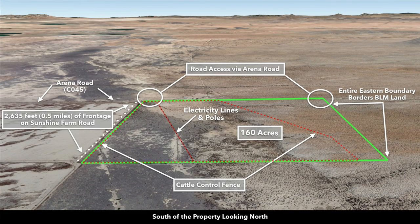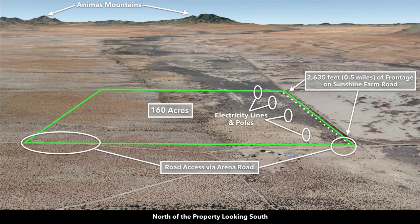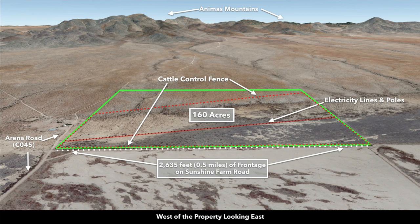These are Google Earth terrain views. Looking north from south of the property, you have almost half a mile of frontage along Sunshine Farm Road, electricity lines and poles already on the property, and fencing around nearly 70% of the property. The entire east boundary and half of the north boundary border roughly 70,000 acres of contiguous BLM land. To the west you can see Tank Mountain, Gray Mountain, and the Peninsula Mountains. Looking from the west eastward, the property has a gradual slope up toward the Animus Mountains — all publicly accessible BLM land.